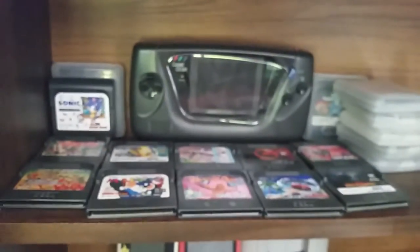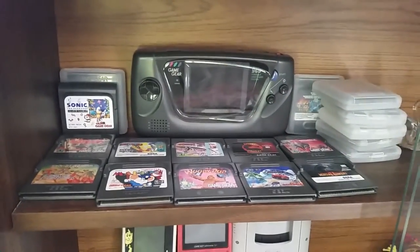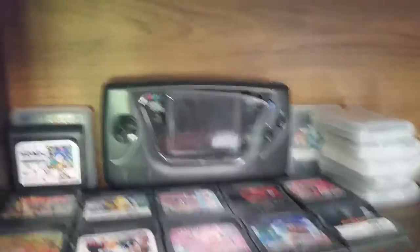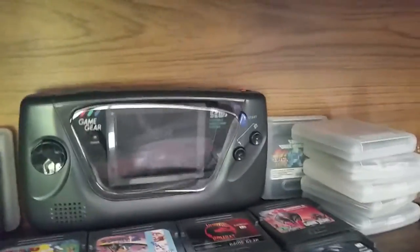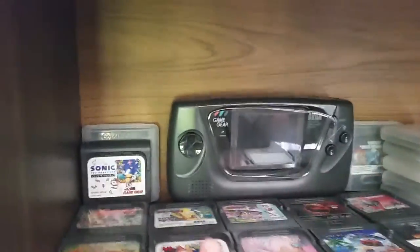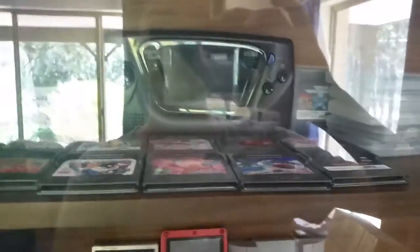Up here we have my Game Gear collection. At the time of the 2013 video I didn't have a working Game Gear, but now I do — and since I bought it I've hardly played it, which makes me feel a bit silly. I do have quite a few games for it though, all full of games. The screen is not great but it's a cool console.